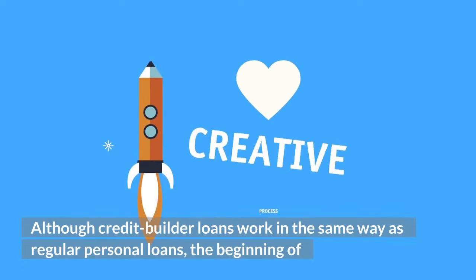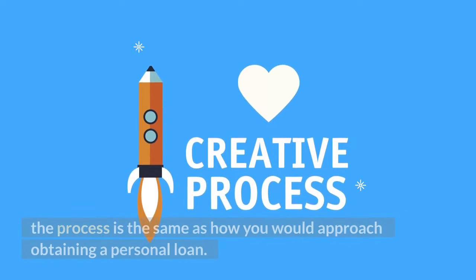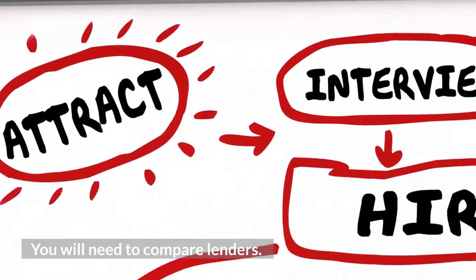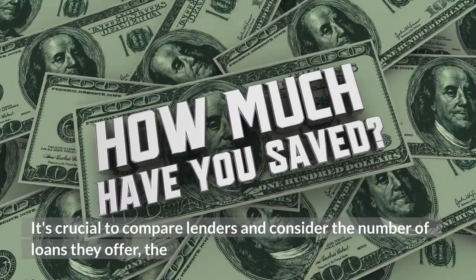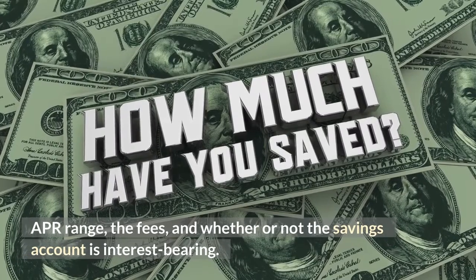Although credit builder loans work similarly to regular personal loans, the beginning of the process is the same as obtaining a personal loan. You will need to compare lenders, considering the number of loans they offer, the APR range, the fees, and whether or not the savings account is interest-bearing.